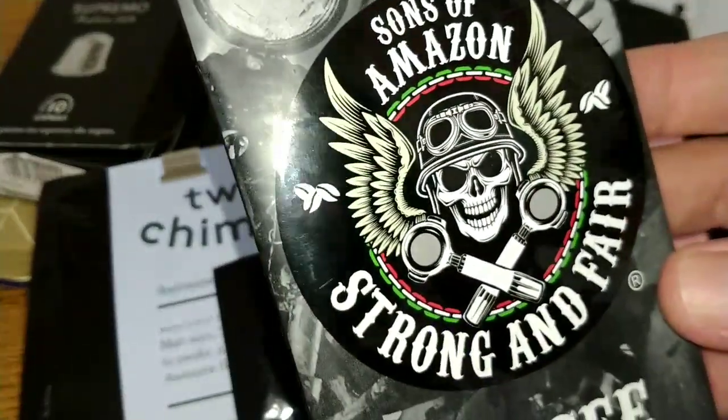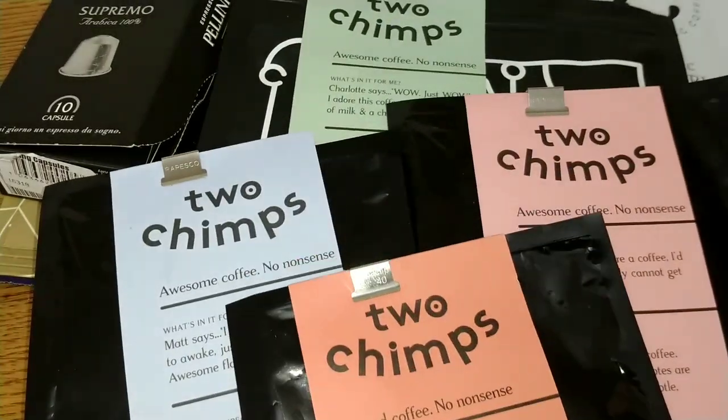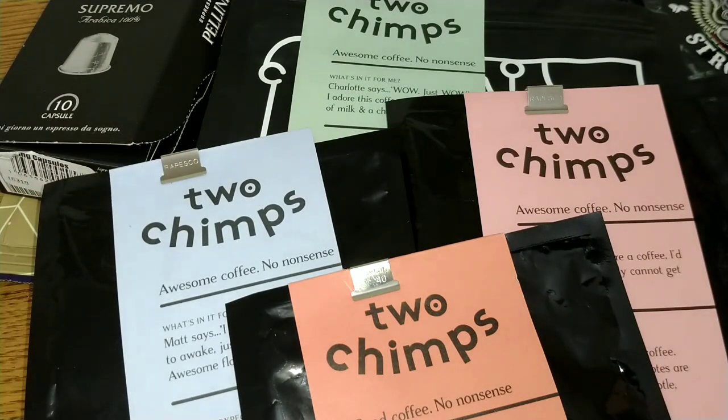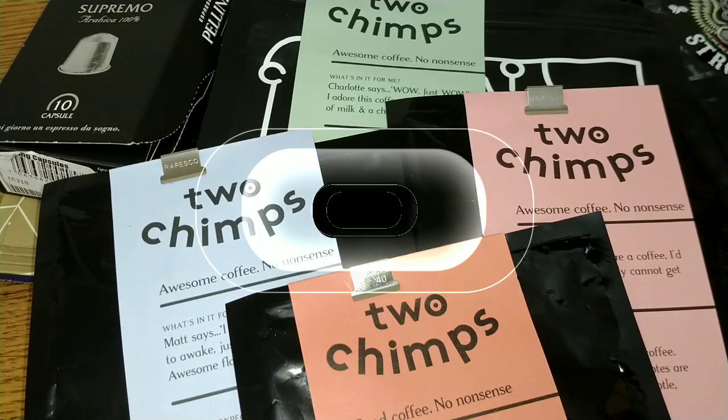If anyone's interested in Sons of Amazon or Two Chimps, I'll add links in the description below. I'd like to hear from anyone who's tried any of these coffees — let me know in the comments section below. If you like this video, give it a thumbs up, and if you want to see more coffee reviews in the future, subscribe to my channel. That was my coffee of the month for December — thanks for watching, bye for now.